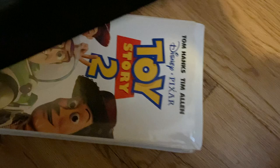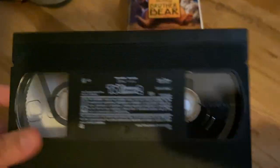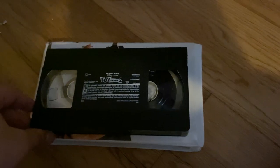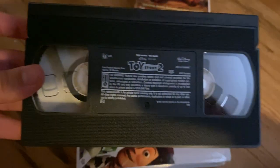I believe this has different previews at the beginning — for Toy Story 4, or Toy Story 3, or things like Fantasia 2000, or The Little Mermaid 2: Return to the Sea. Different previews and other stuff. It's printed January 15th, 2000.